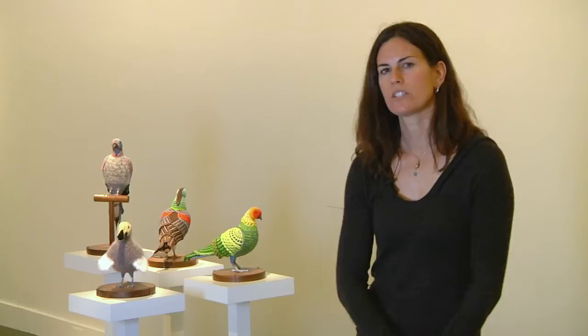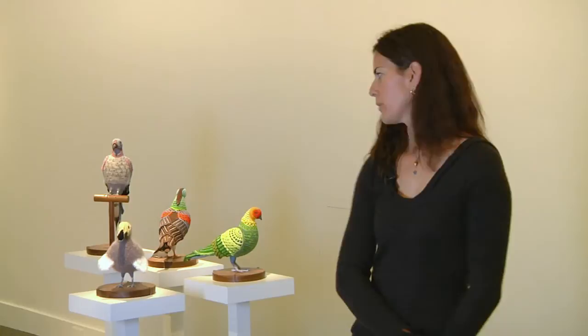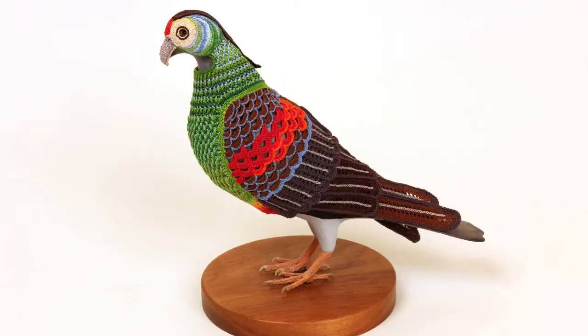These four other sculptures are part of a series called Biodiversity Suits for Urban Pigeons. For each one I carve and create a pigeon mannequin and then crochet a suit for it that disguises it as an extinct bird. So here we have a dodo, a Carolina parakeet, a paradise parrot, and a passenger pigeon — all of which are extinct. With this series I was trying to find a way to approach concepts of extinction but without beating people over the head with the idea too much.